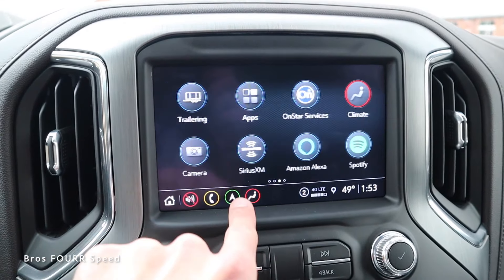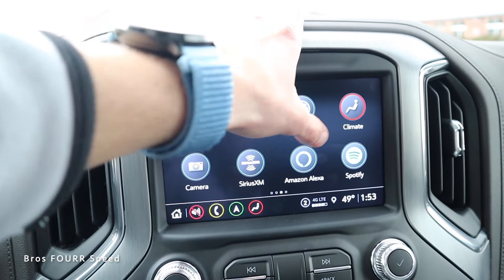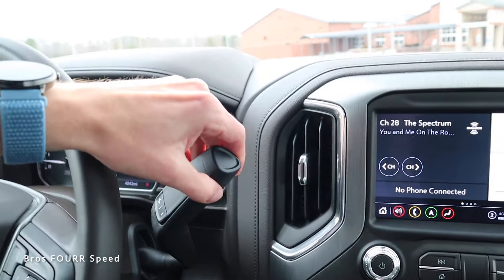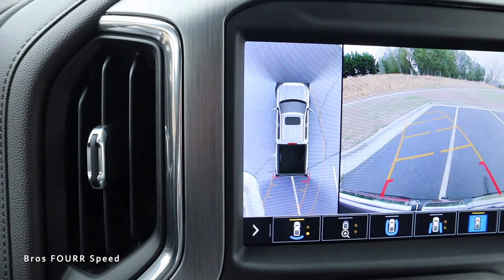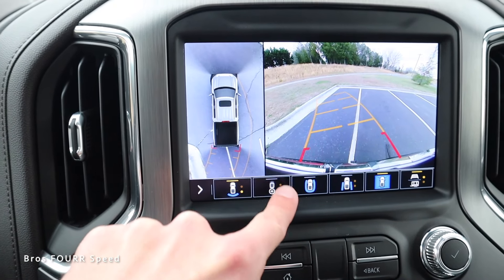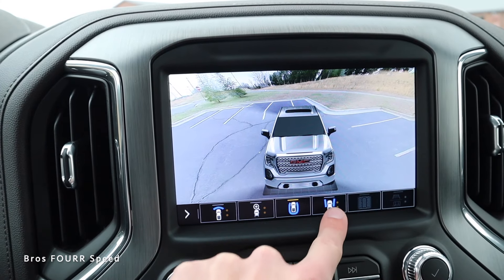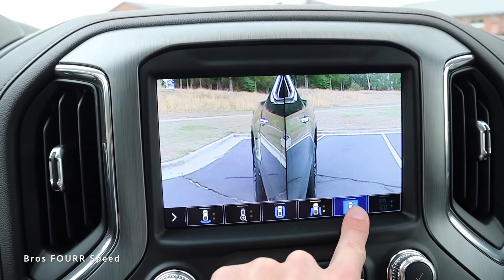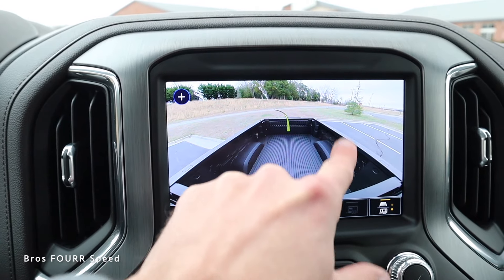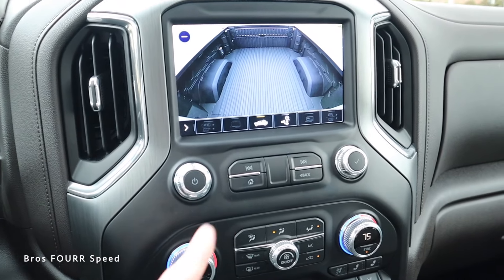The infotainment screen has shortcut icons for navigation with a map view, phone, and audio — color-coordinated for easy use. Climate control is also accessible on screen. Putting the truck into reverse brings up the standard backup camera on the right with a top-down view on the left. You can scroll through front view, rear view, top-down for back and front, a 3D view, and even a wheel view. There's also a bed camera to see what's going on back there, and you can access these even while driving.